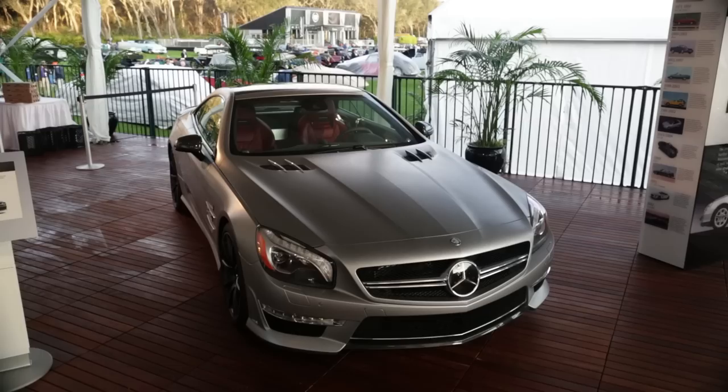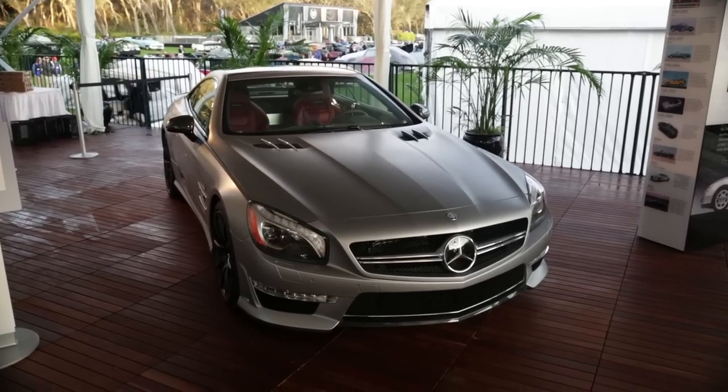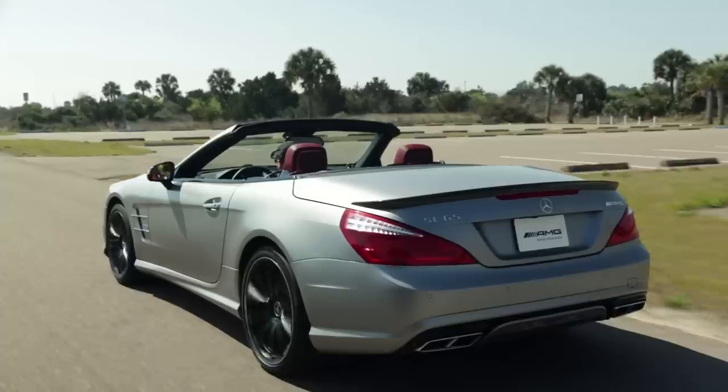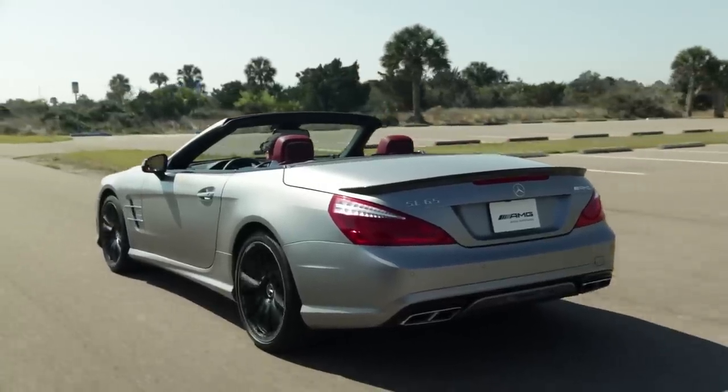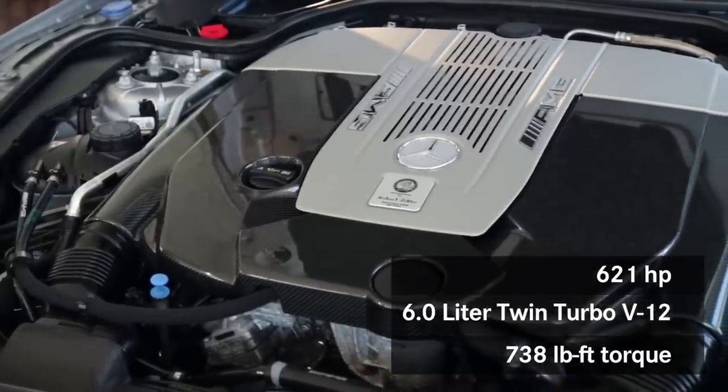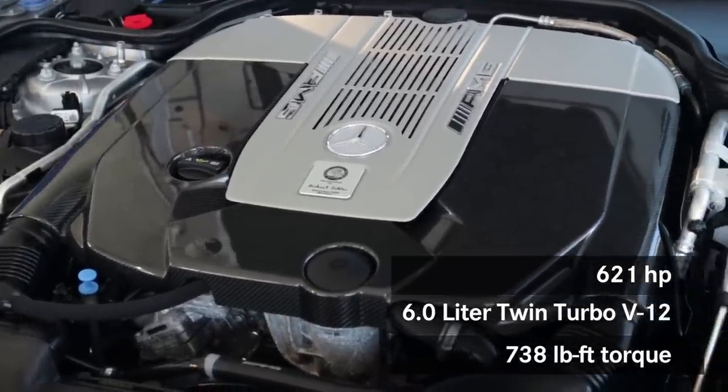What you see behind me is certainly to be one of the future classics here at Amelia Island and at great concourses around the world. This is the 2013 Mercedes-Benz SL65 — the top of the line SL, powered by 621 horsepower, 6-liter twin-turbo V12.